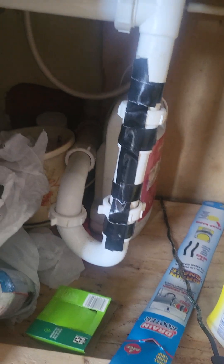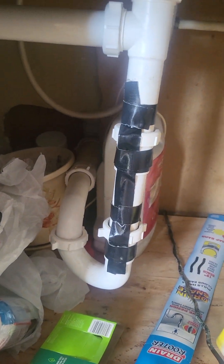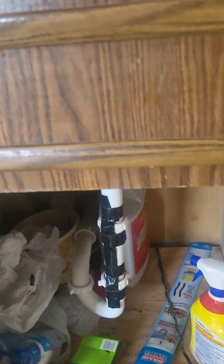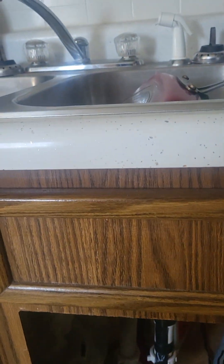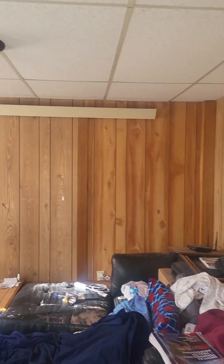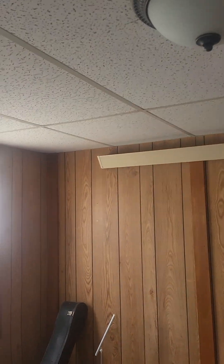There's a little bit of a plumbing repair here — a plumber's nightmare, a little duct tape fix. But it doesn't appear to be any damage. There's cove style electric heating down here.